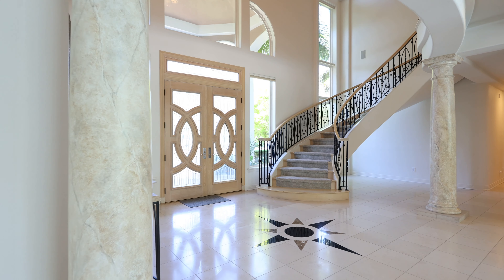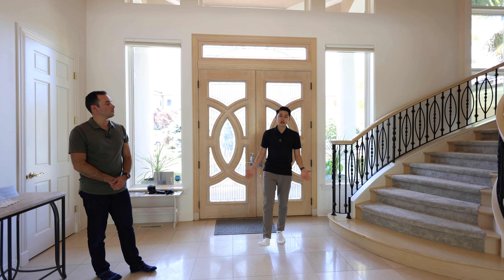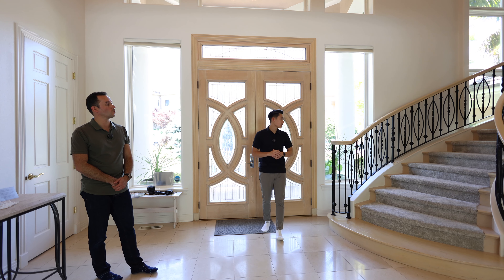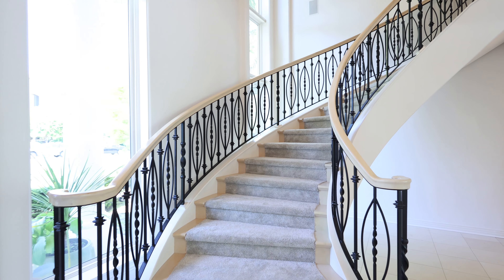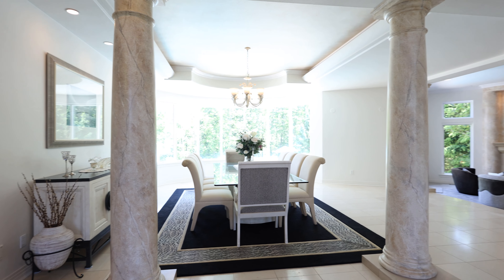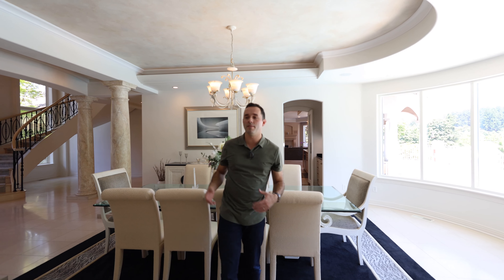Walking through the double doors into the entryway, you're greeted by this massive barrel ceiling and a curved stairway with nice tile flooring. Walking into the dining area, you actually have a really open floor plan.